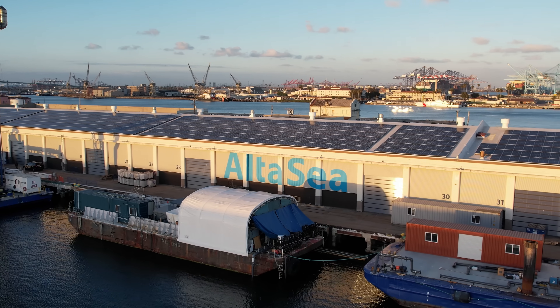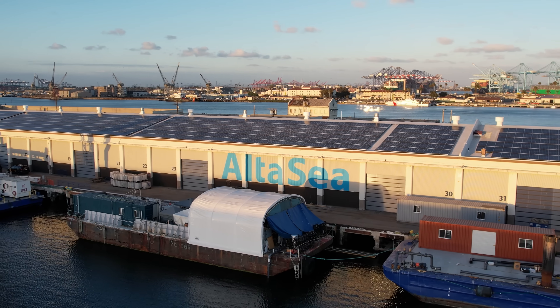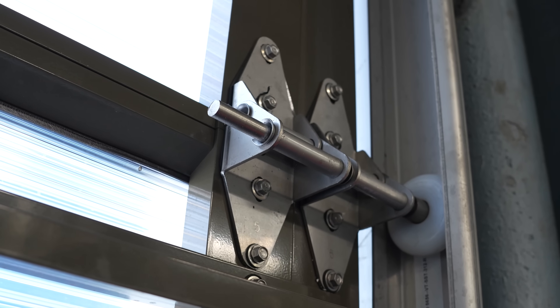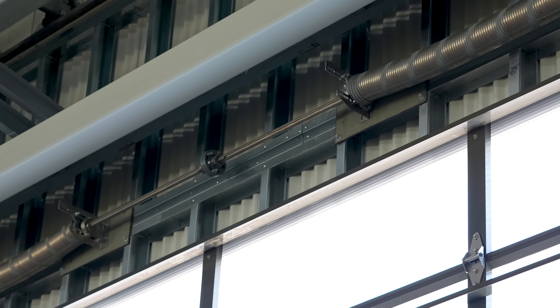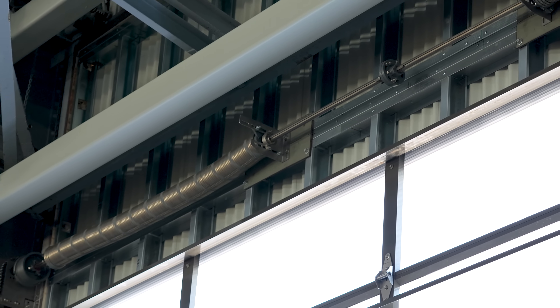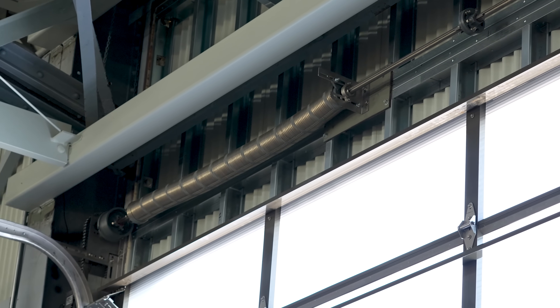Now let's talk about what ties this entire project physically together: the hardware. Where traditional galvanized hardware would rust and fail, our Platinum package uses 100% stainless steel track, brackets, hinges, springs, fasteners, and face hardware — built with 304 stainless for unbeatable corrosion resistance and long-term performance in tough marine environments.